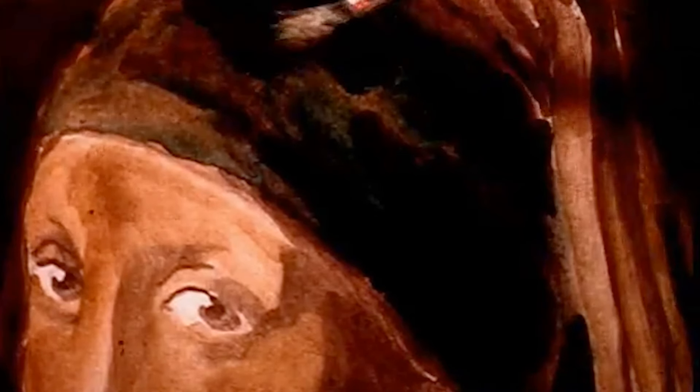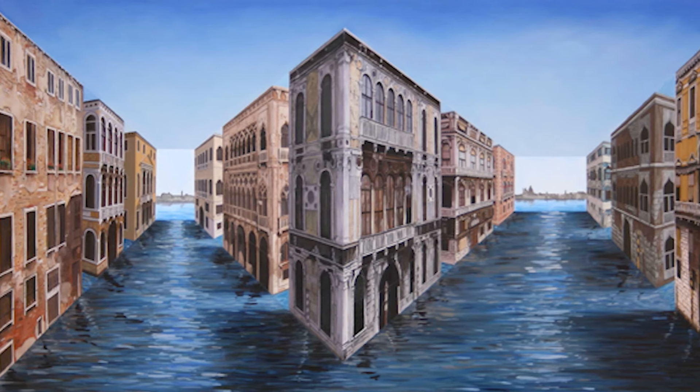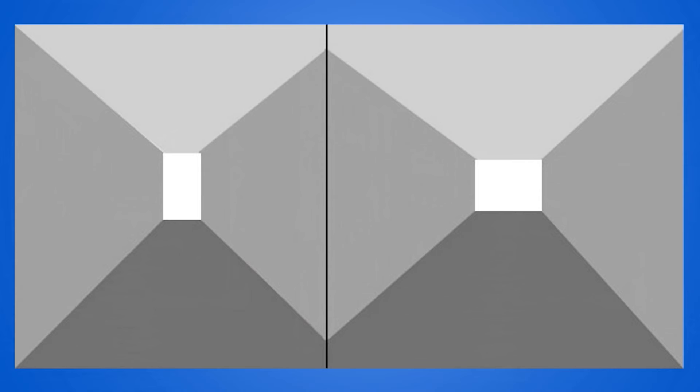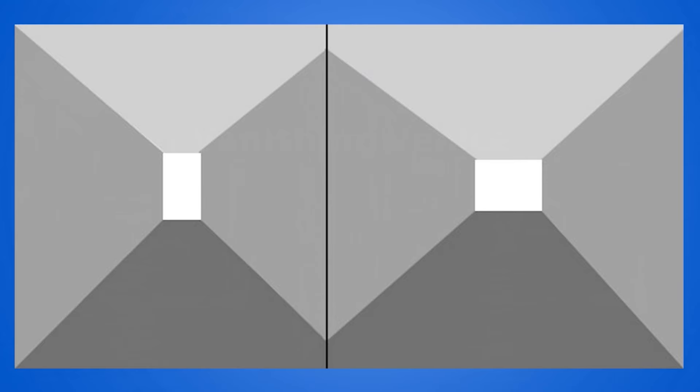This illusion is made possible by painting the view in reverse to the relief of the surface. So the parts that stick out farthest from the painting are painted with the most distant part of the scene. Look at these images called Vanishing Venice. It is a 3D image with two pyramids protruding towards the viewer with the tops cut off. Notice that the two lighter rectangles that look like they are in the distance at the end of the buildings are actually the flat tops.